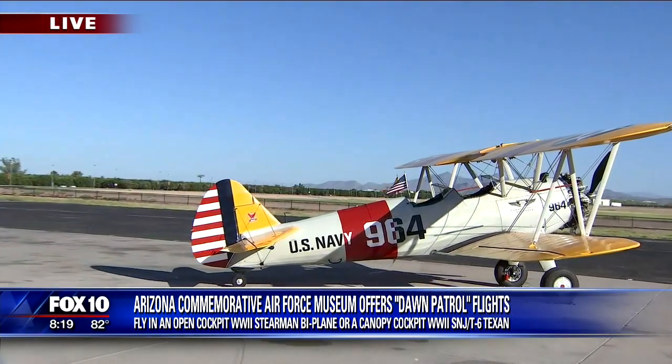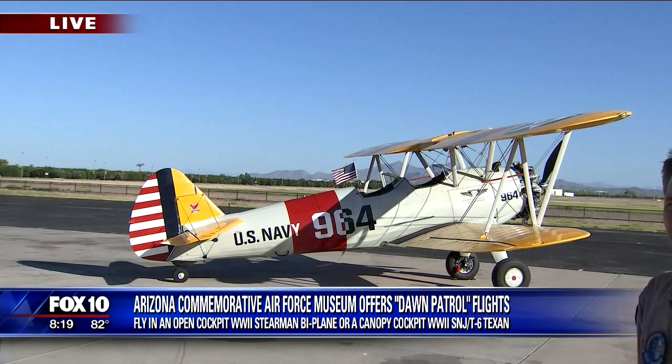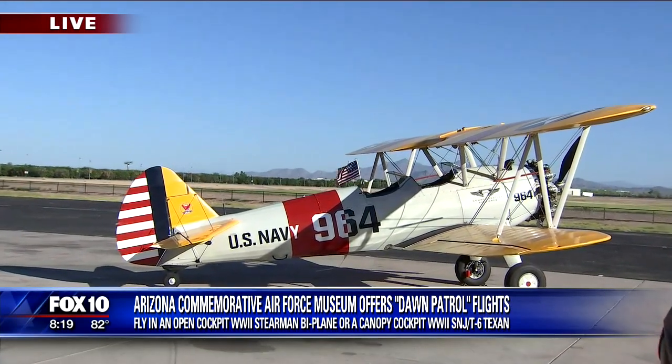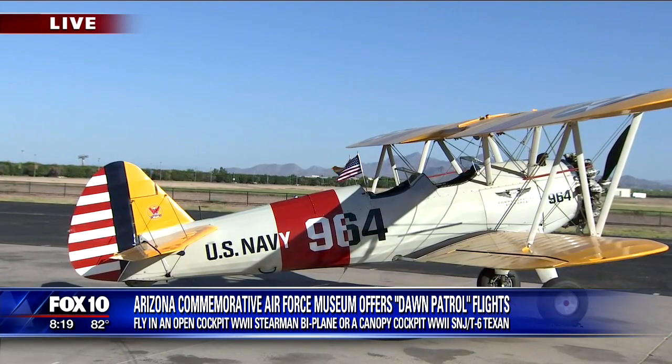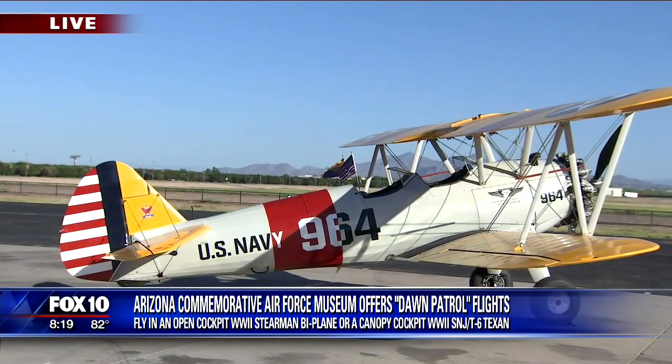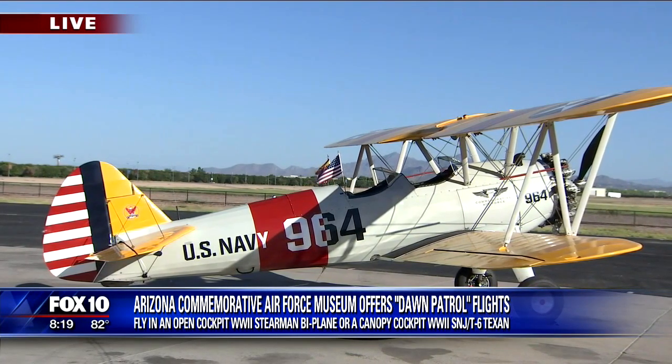Can you give us an idea of how much it would cost if we decide to go ahead with this? Sure. The Stearman costs $175. It's about a half-hour ride experience, and it kind of goes up from there. We do have a website, and most of our prices are posted on the azcaf.org website.